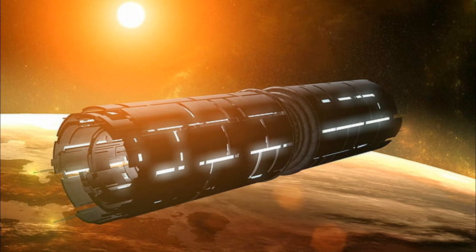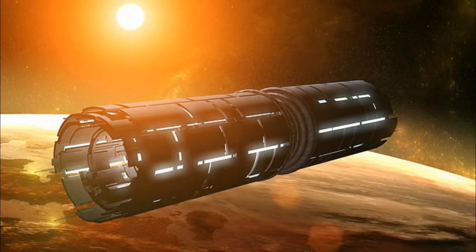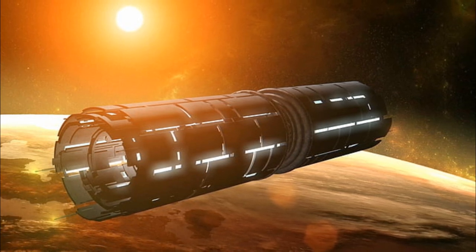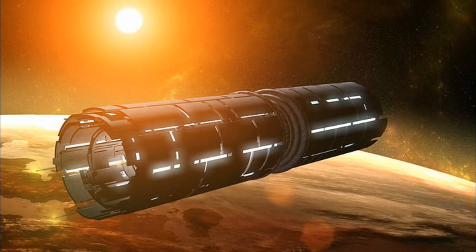Ordinarily, the Guild didn't orbit a Highliner closer to a planet than 150,000 kilometers. A particular malfunction of the waste heat disposal system was the cause of the worst recorded disaster in the history of the Guild.